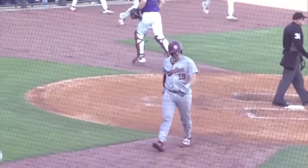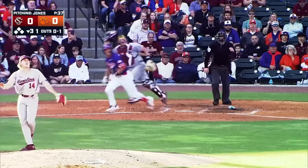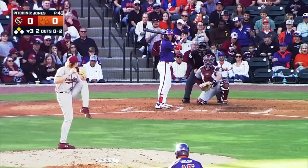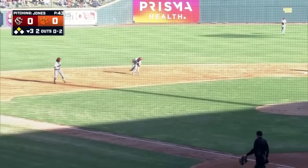Seven strikeouts for Tristan Smith. Line drive going to get over the infield and into left center for a hit. Taylor's at second leading, and the 0-2 pitch to Mathis bounces one to the left side — that's going to be a problem. Charging shortstop, he has no play.